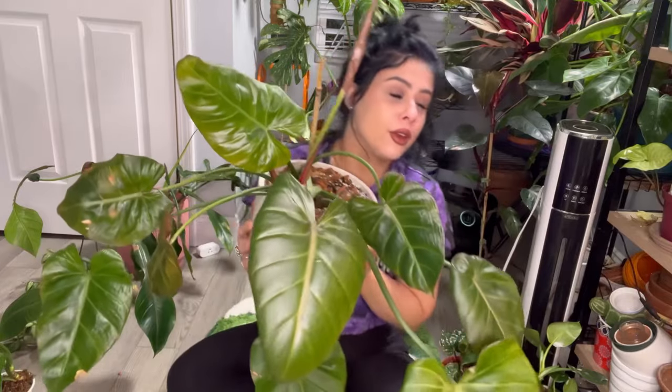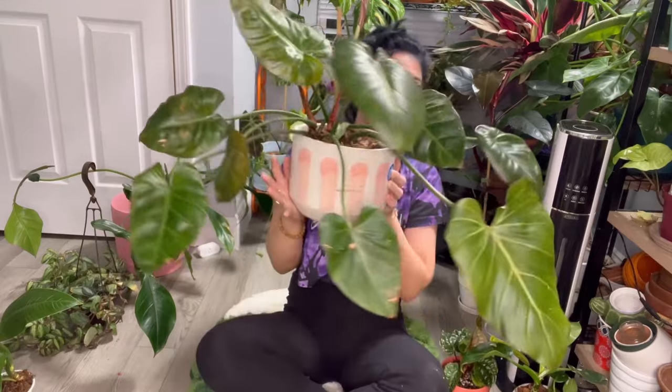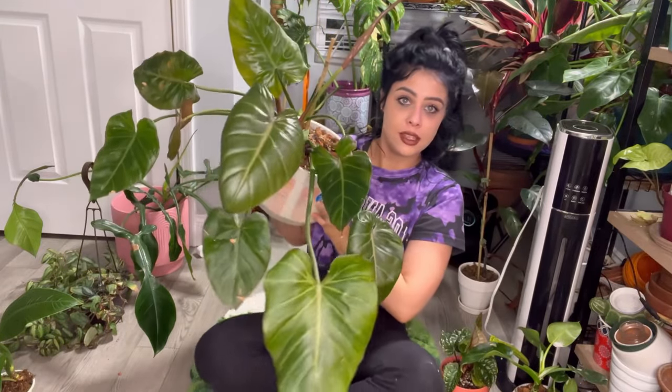If you've struggled with Philodendron Gloriosum and other Gloriosum hybrids, try this Summer Glory — it's night and day the difference.